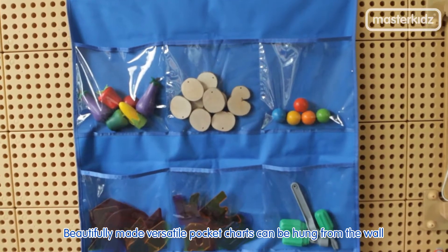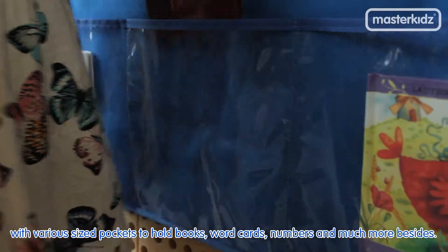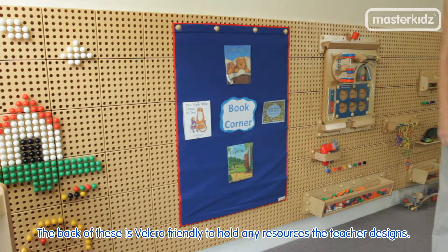Beautifully made, versatile pocket charts can be hung from the wall with various sized pockets to hold books, word cards, numbers and much more besides. The back of these is velcro friendly to hold any resources the teacher designs.